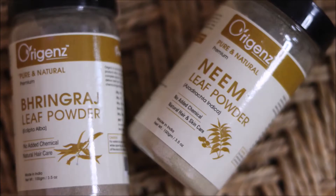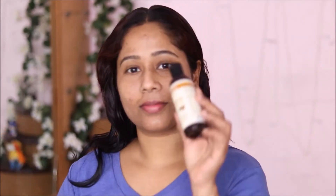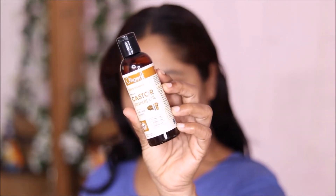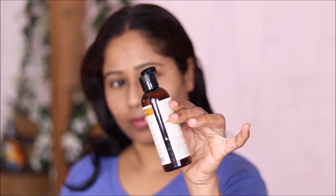Hello makeup lovers, welcome back to my channel, this is Lakshmi. Friends, this is my beautiful hair care video about an organic brand. I have already made two videos about hair and skin. Today is a complete hair care video, and this brand is pure and natural — it's a premium brand. I am using their castor oil and black seed oil.